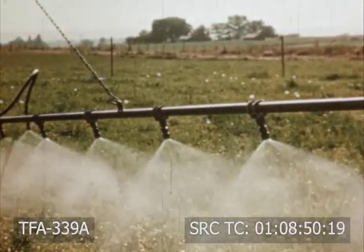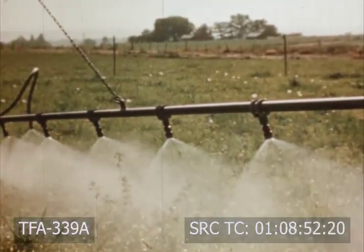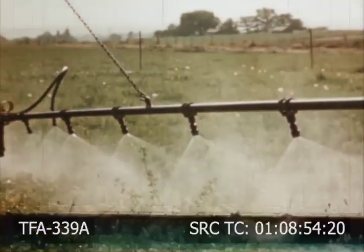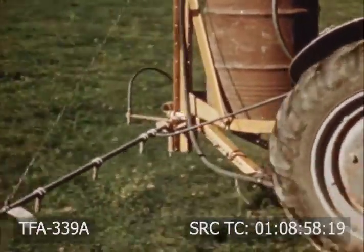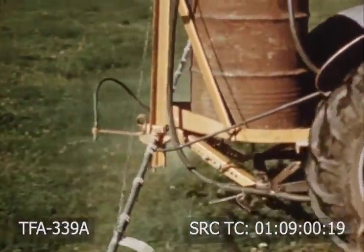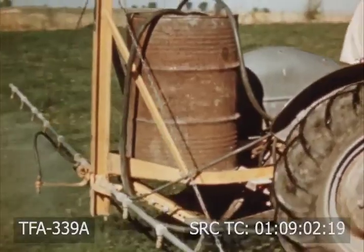Pastures often become weed infested, making it necessary to spray with a weed-destroying chemical. Usually one application will be sufficient. Proper grazing methods and adequate fertilization curtail the growth of weeds in pasture land.